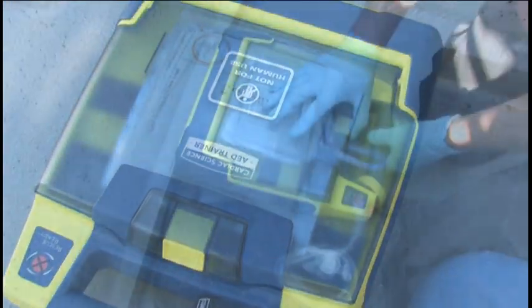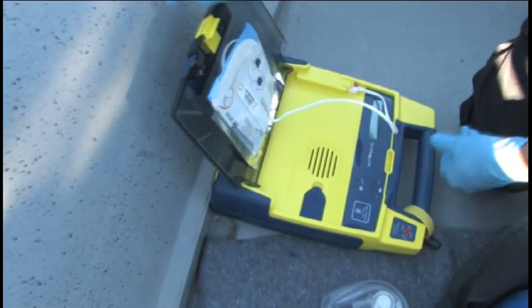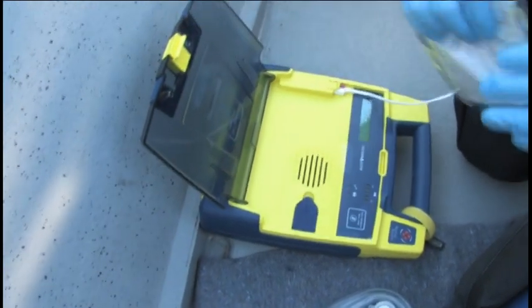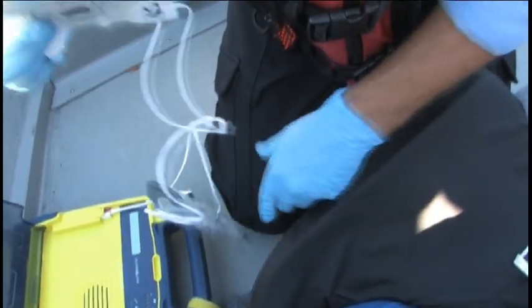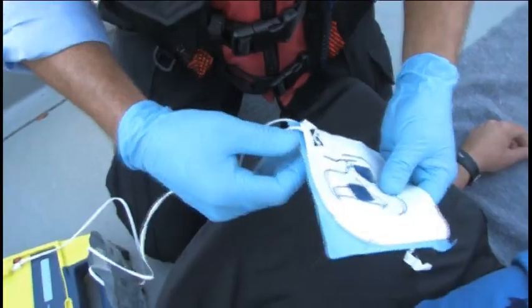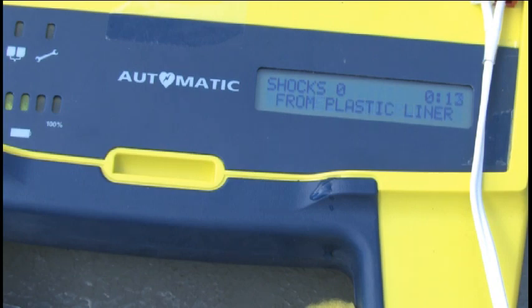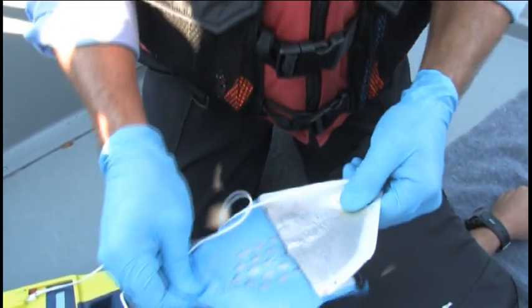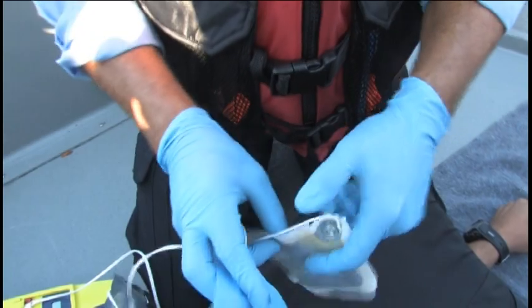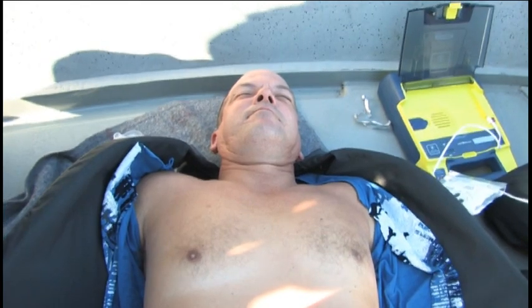Have the other crewman open the AED lid and tear open the package to remove pads. Opening the lid automatically activates the unit. Tear open the electrode package along the marked bottom. The electrode wires do not have to be completely torn away from the package to use it. Peel one pad from the plastic liner, grasping the clearly marked corner of the electrode. Be careful not to touch the electrode surface or let the wires stick to it, as this can burn the victim if the wires are between the electrode pad and skin.